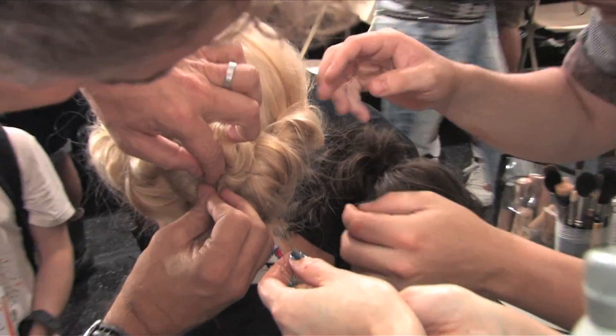We wanted to do an updo but make it very casual, like if a girl had done it herself. So you've got this dry texture — it's a little loose, it's a little ethereal.